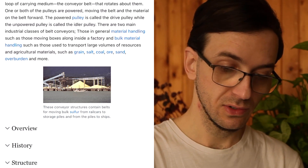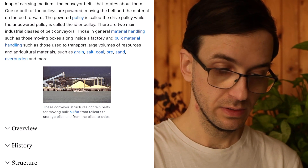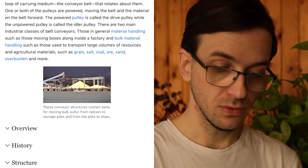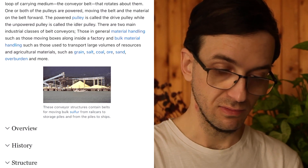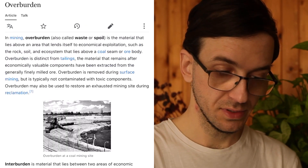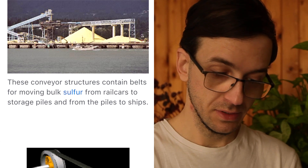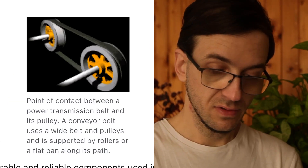There are two main industrial classes of belt conveyors: those in general material handling, such as those moving boxes along inside a factory, and bulk material handling, such as those used to transport large volumes of resources and agricultural materials such as grain, salt, coal, ore, sand, and overburden. These conveyor structures contain belts for moving bulk materials like sulfur from rail cars to storage piles and from the piles to ships.